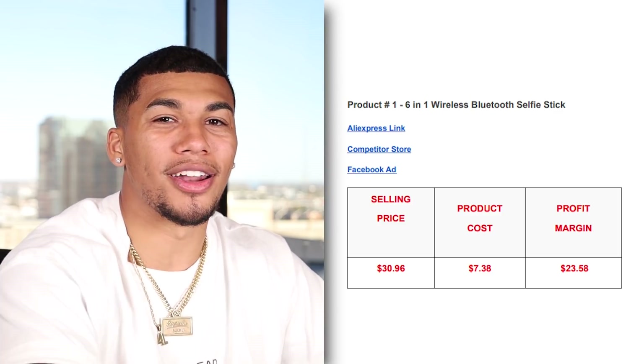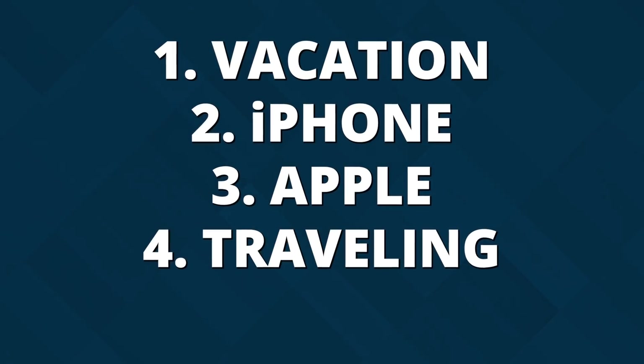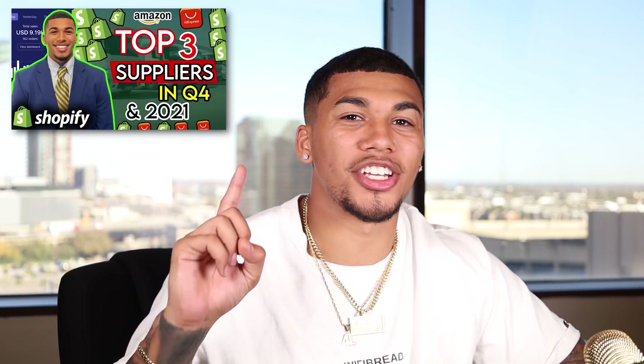The five interests I would test out with this product are vacation, iPhone, Apple, traveling, and Walmart. And before you worry about long shipping times, make sure to check out the linked video to find the top suppliers you should be using for your e-commerce business.